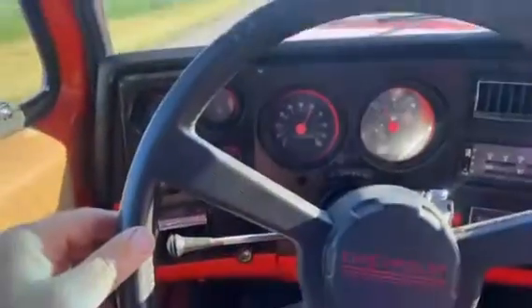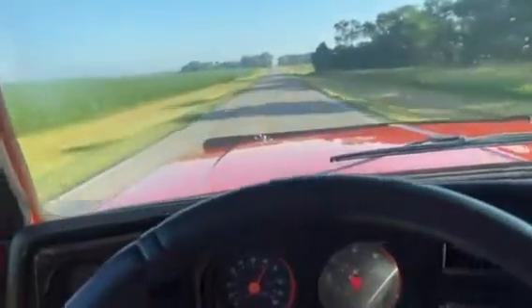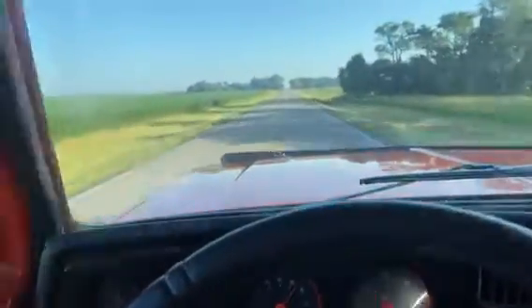It goes down the road — the steering wheel is pretty straight there, I'm not even touching it. So it goes down the road nicely, especially for one with a little bit of a lift on it.